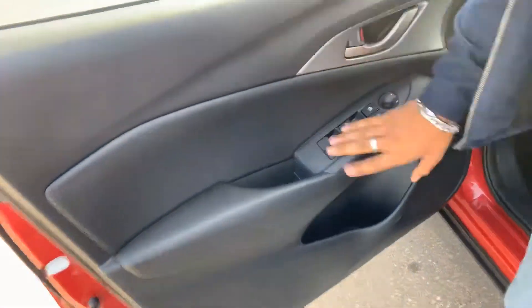Take a look at the inside of this door — you get power windows, power locks, and power adjustable side view mirrors.